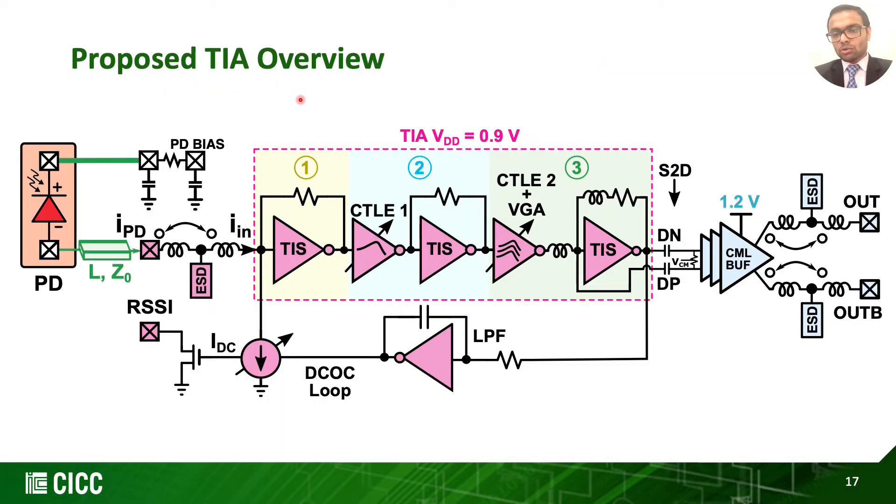Here is the overview of our proposed inverter-based TIA. It consists of three stages operating at 0.9 V. The first stage is a bandwidth-limited shunt-feedback inverter stage. The second stage is an inverter-based CTLE and the third stage has another CTLE in parallel with a VGA. We have an inverter-based low-pass filter in feedback to subtract DC current from the PD. We provide on-chip RC filter for PD bias, which helps decouple PD bias noise to chip ground. For measurement purposes, we have linear CML buffers followed by required T-coil and ESD diodes to drive the 50-ohm load of the test equipment.